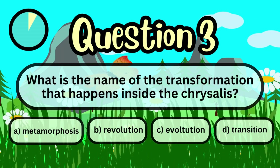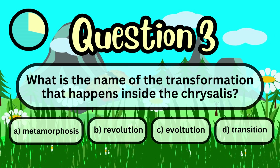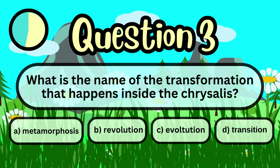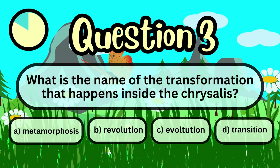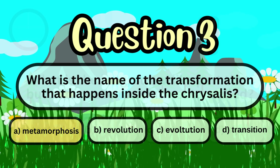What is the name of the transformation that happens inside the chrysalis? A. Metamorphosis. B. Revolution. C. Evolution. D. Transition. Answer: Metamorphosis.